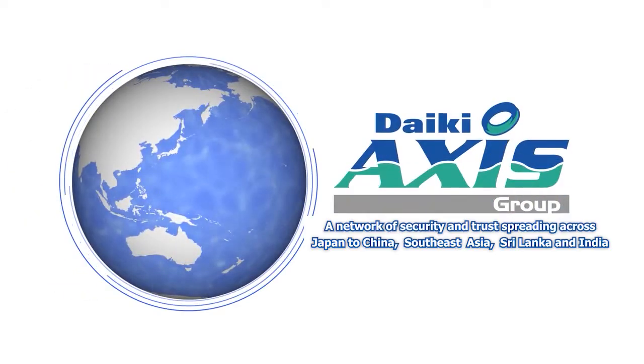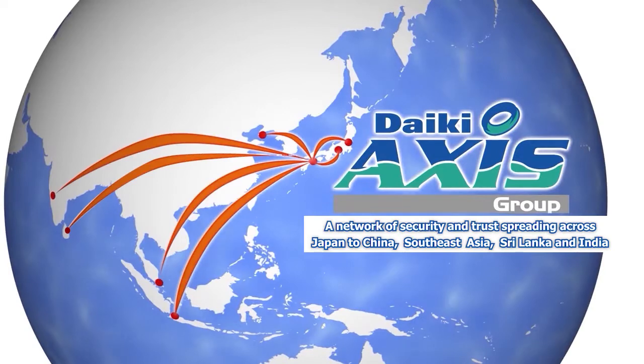Daiki Access Group has offices in major Japanese cities and overseas, responding to our customers' needs in detail through a network of security and trust that spreads across Japan to China, Southeast Asia and India.